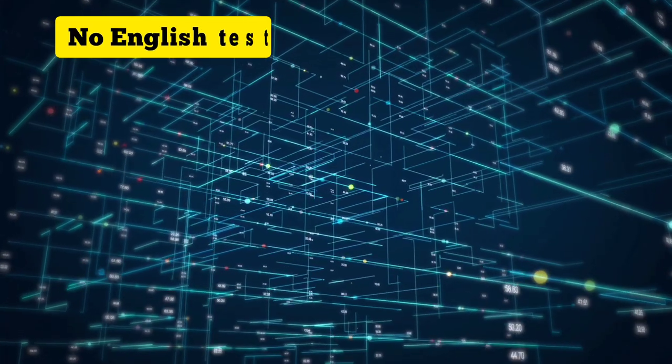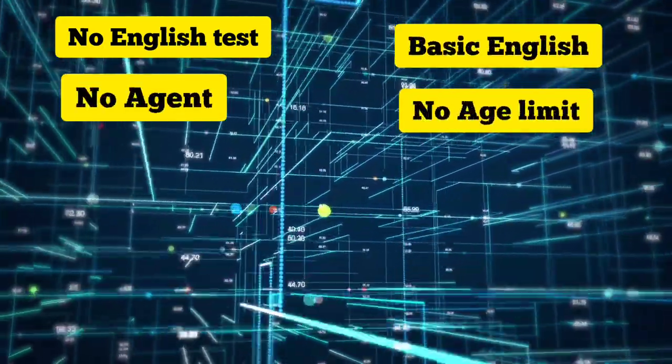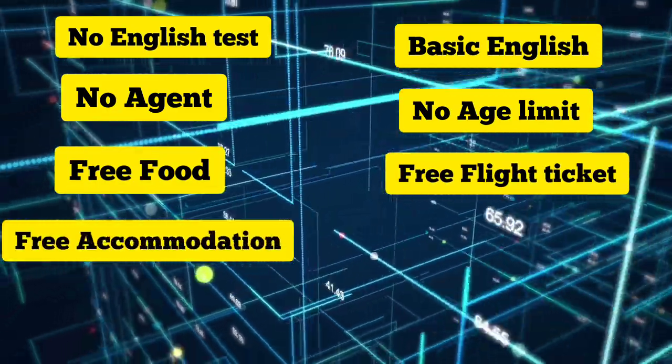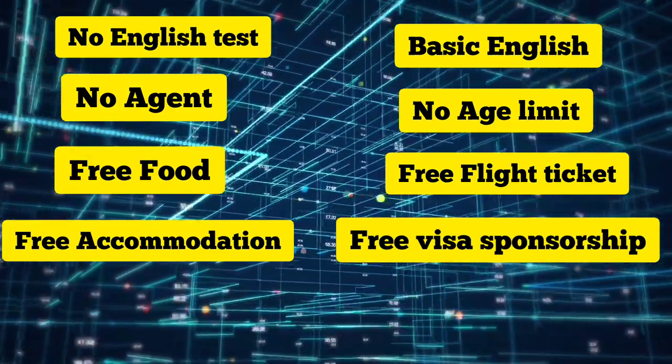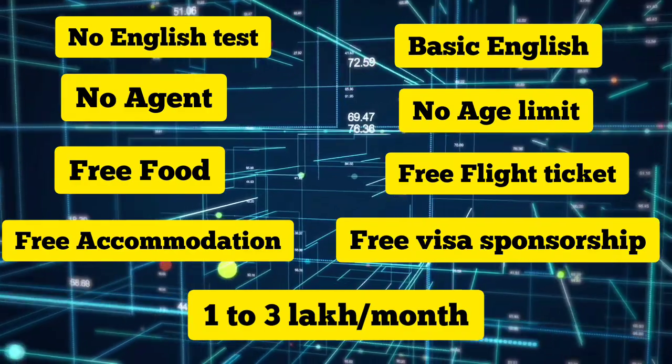No English test required. Basic English accepted. No agent needed. No age limit. Free food. Free flight ticket. Free accommodation. Free visa sponsorship. Croatia Work Permit 2023. Minimum salary 1 lakh to 3 lakh per month. Apply now.